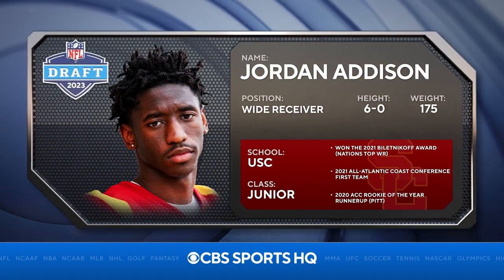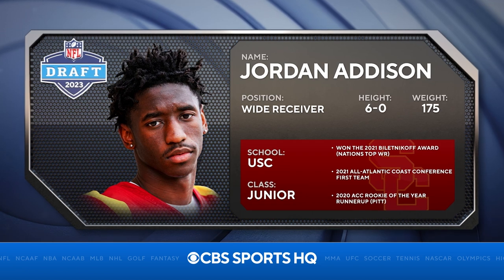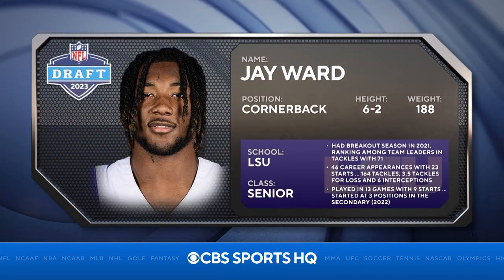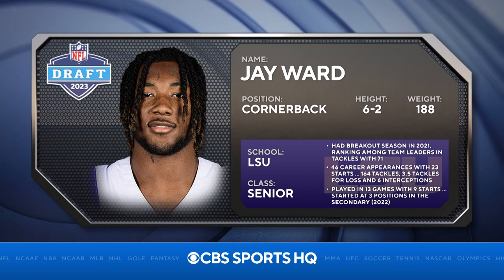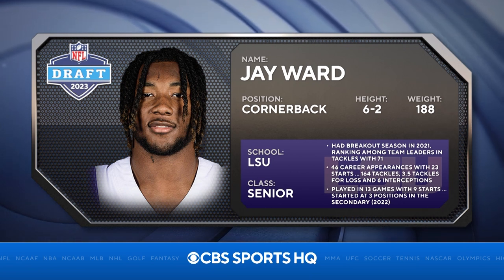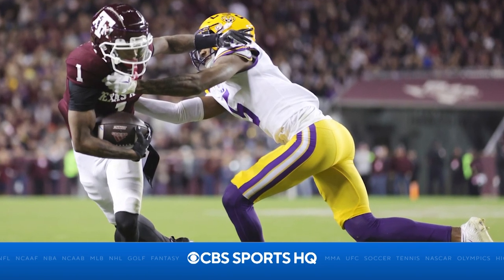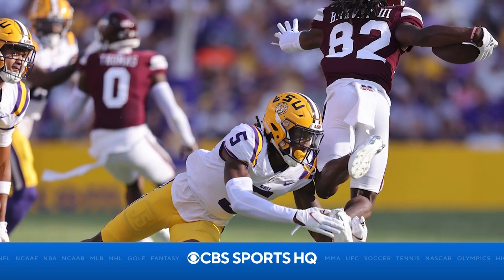USC receiver Jordan Addison is a highlight reel type of receiver — he runs great. LSU's Jay Ward kind of flew under the radar. LSU had some issues, but don't tell Jay Ward that. He was a flat-out stud. Very versatile — he can play corner, he could probably play safety a little bit too. He is very, very versatile. Tackling, he's always there. He prevented the big play.